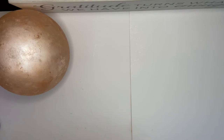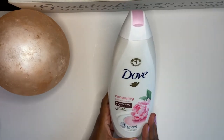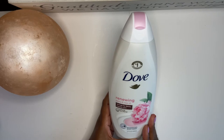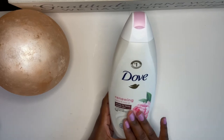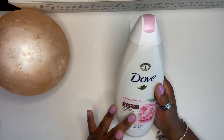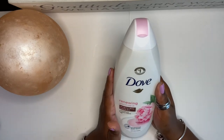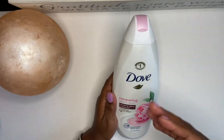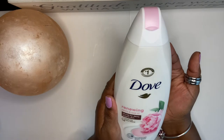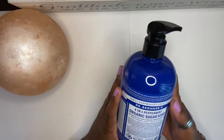Alright, let's get into the haul! The first thing I got — which is a love of mine — is the Dove body wash. When I tell you, you are in luxury when you use this stuff! I have the Dove Renewing Peony and Rose Oil. I really love the feminine scent of it, and since pink is my favorite color, that swayed my decision a little bit too.